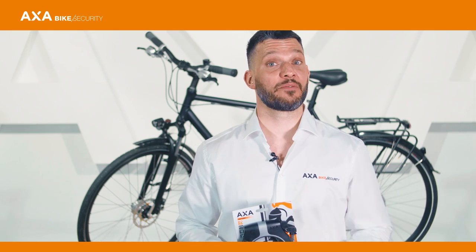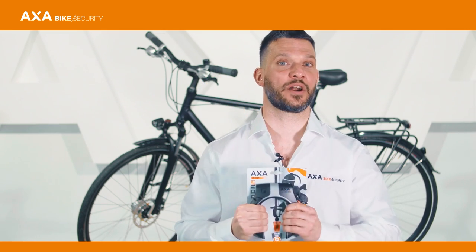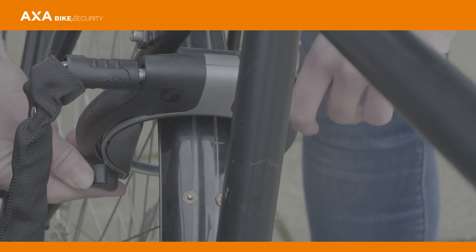The most popular bicycle lock is the frame lock. AXA is the absolute number one in this field. For extra security we recommend that you always supplement your frame lock with a plug-in chain. With this you can secure your bike to a fixed object.